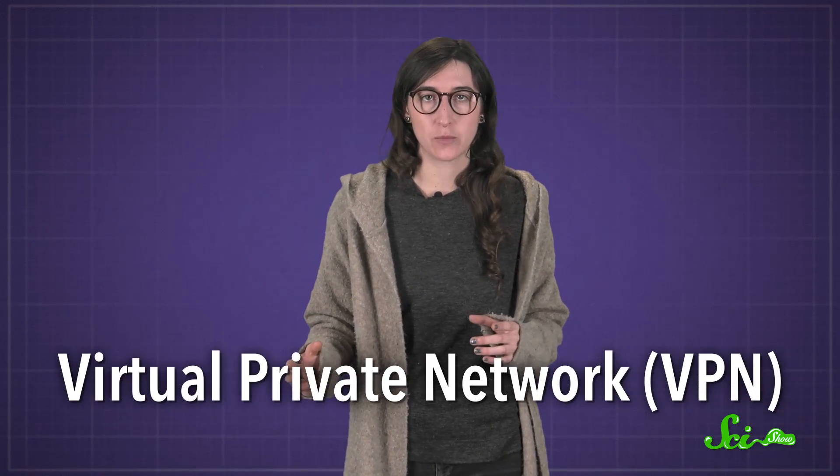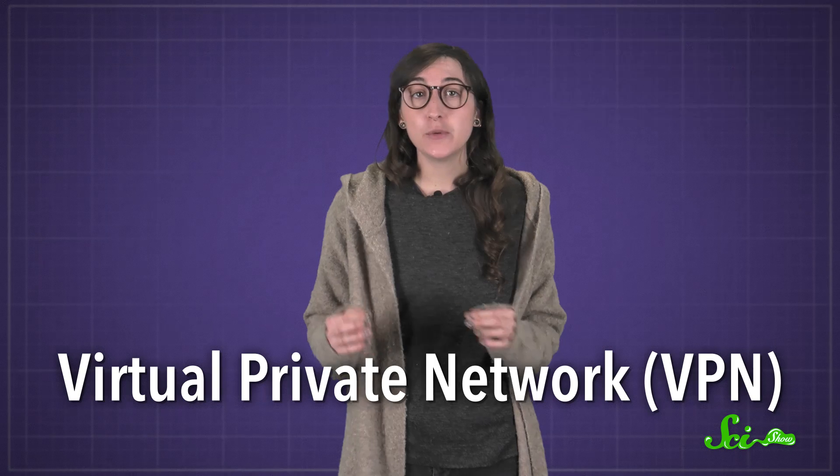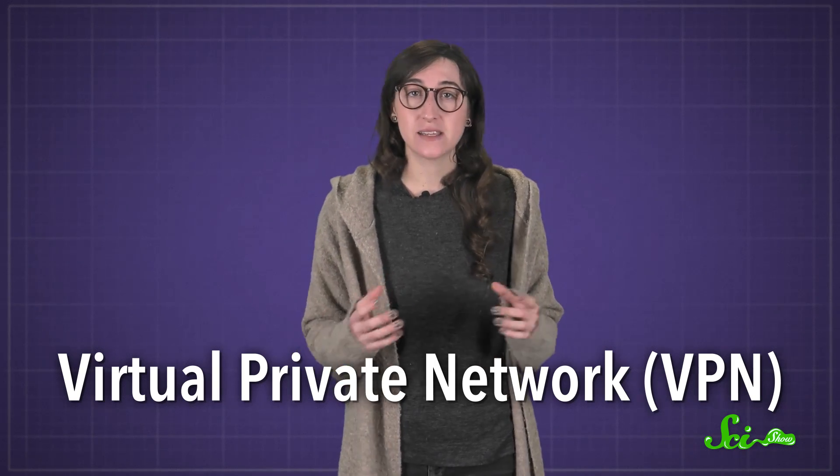One way to avoid these sorts of attacks is to use what's known as a virtual private network, or VPN, where you just use the public connection to access a private connection that encrypts everything you send. If you use a VPN, hackers can't see your info.